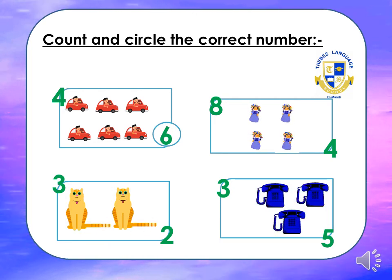We have many girls here. Let's count: one, two, three, four. We are going to circle number four. How could we write four? Down, dash, down.